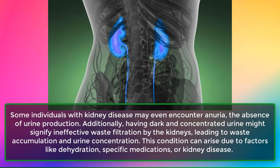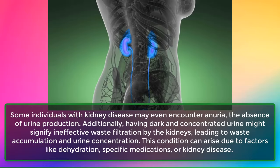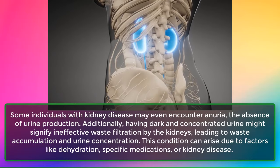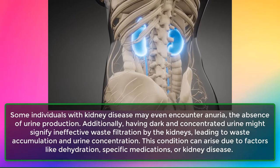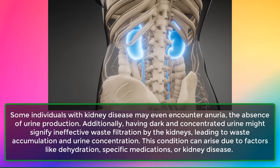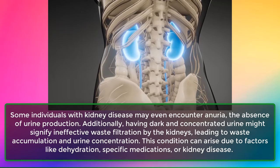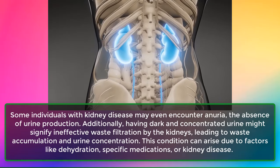Some individuals with kidney disease may even encounter anuria, the absence of urine production. Additionally, dark and concentrated urine might signify ineffective waste filtration by the kidneys, leading to waste accumulation and urine concentration. This condition can arise due to factors like dehydration, specific medications, or kidney disease.